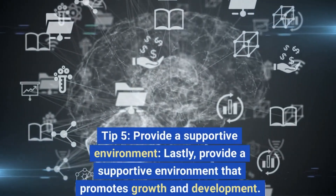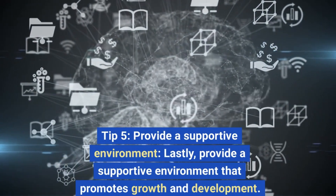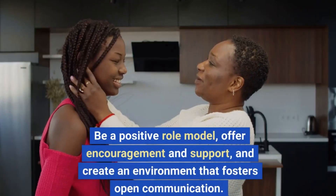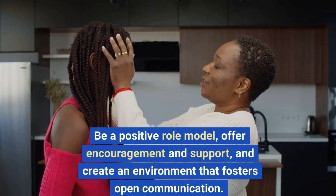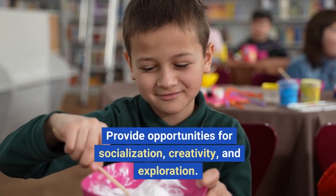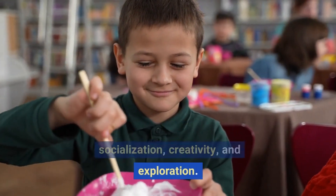Tip 5: Provide a Supportive Environment. Lastly, provide a supportive environment that promotes growth and development. Be a positive role model, offer encouragement and support, and create an environment that fosters open communication. Provide opportunities for socialization, creativity, and exploration.